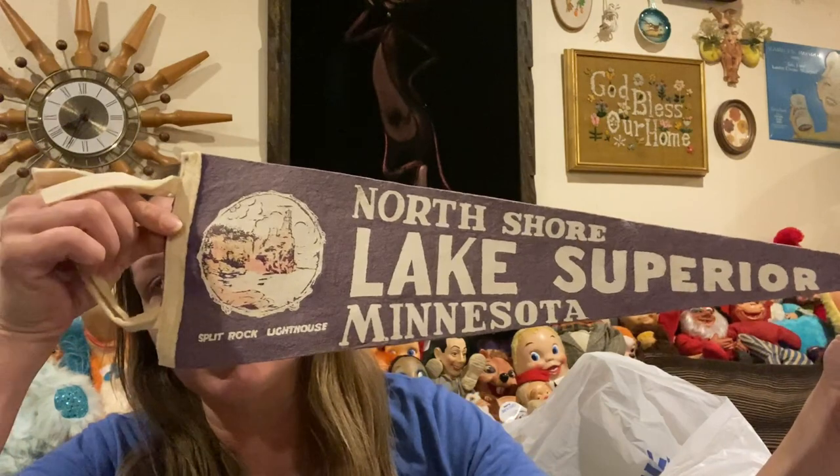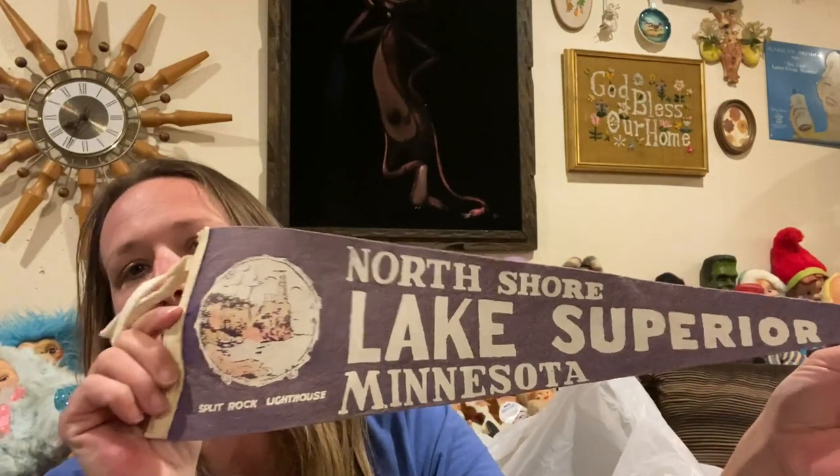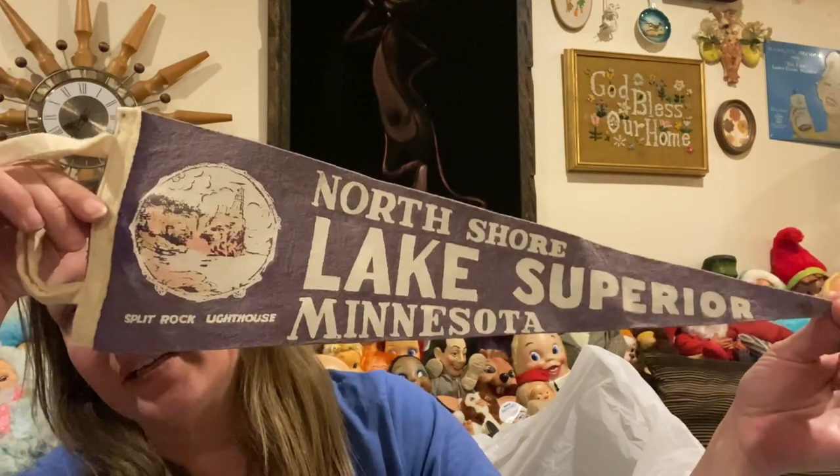I collect vintage pennants and I have a whole wall full of them. This one is going to go on my wall as long as I don't already have this one. If I do, I'll be selling it. Vintage pennants can sell for decent money, so I picked that one up.